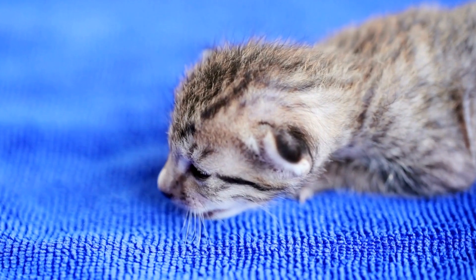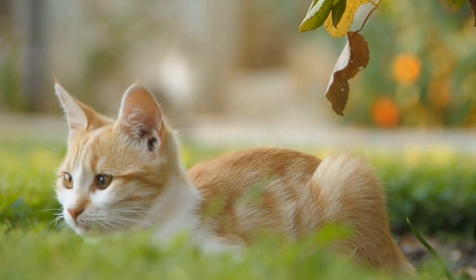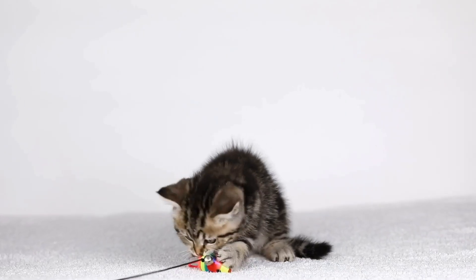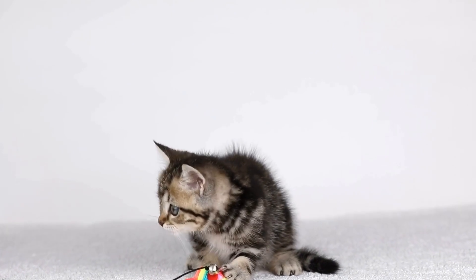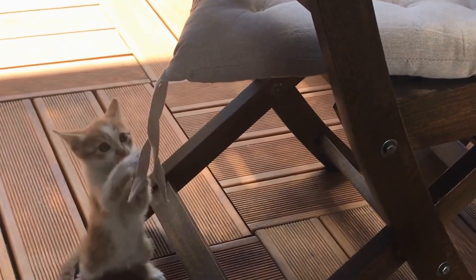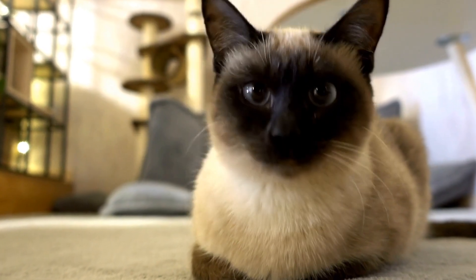7. Consult with a veterinarian. Before finalizing the adoption, it's important to schedule a visit with a veterinarian. They can provide a health evaluation and ensure the cat is up-to-date on vaccinations and preventative care. Discuss any concerns or questions you may have about the cat's medical history or specific needs. A veterinarian will be a valuable partner in your cat's ongoing health and well-being.